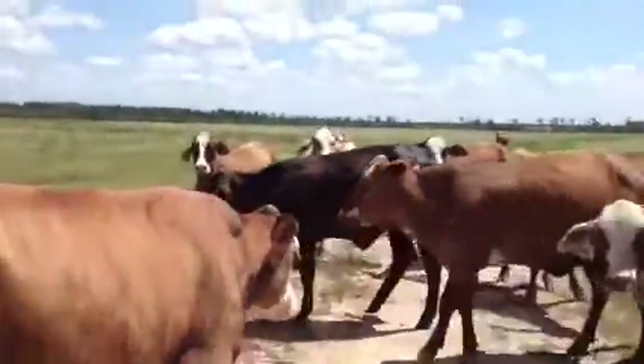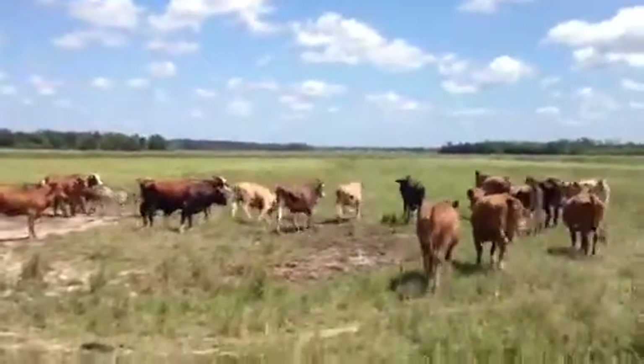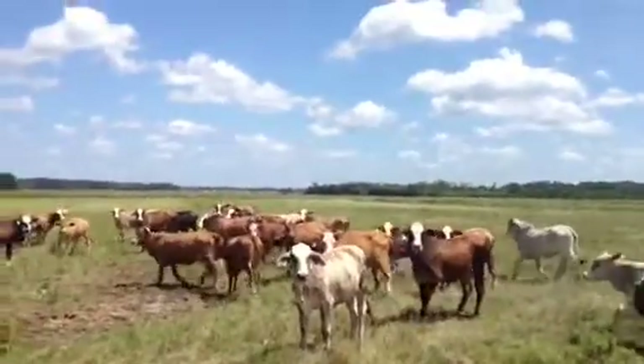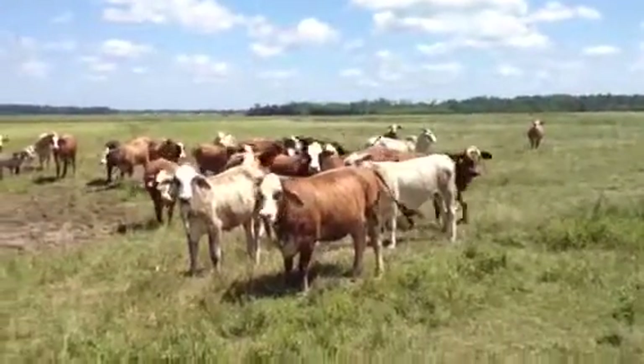Nice cows, though — nice good ranching cows. These are South Texas Braifords. Two Brahmins. Woo! Every cow in South Texas knows that right there. If you own a South Texas cow and you throw that at her, she'll stop — trust me, she will. Anyway, nice ranching cows. Got a load of these cows.